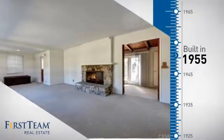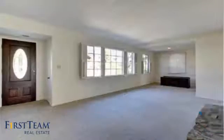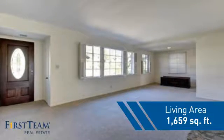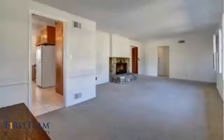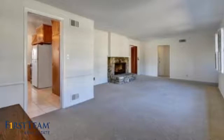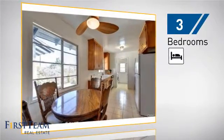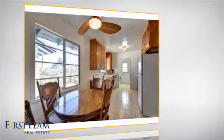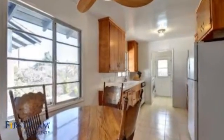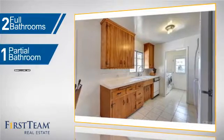This property was built in the late 50s and features over 1,600 square feet of living space, giving you a spacious layout to play host or kick back and relax after a long day. Inside you'll find three bedrooms, so everyone has a private space to come home to, as well as two full bathrooms and one partial bathroom.